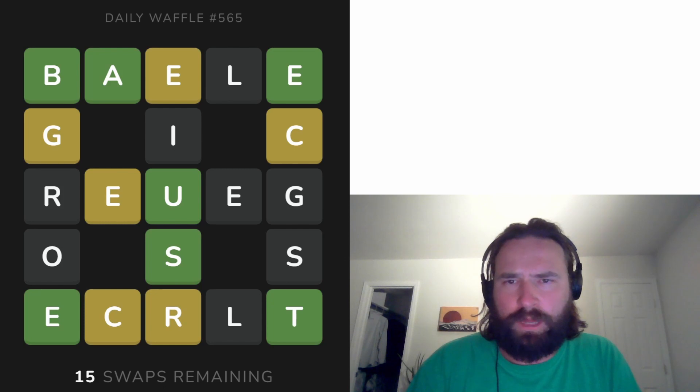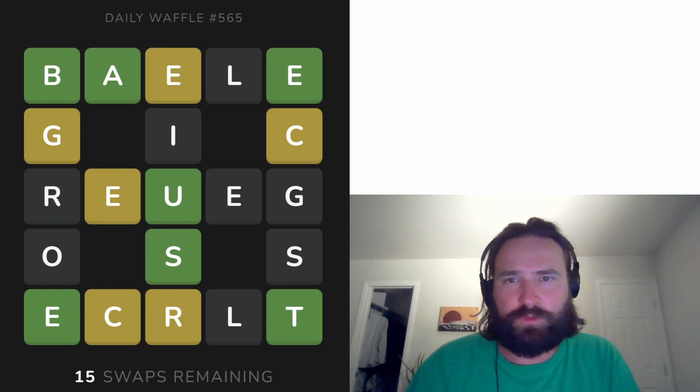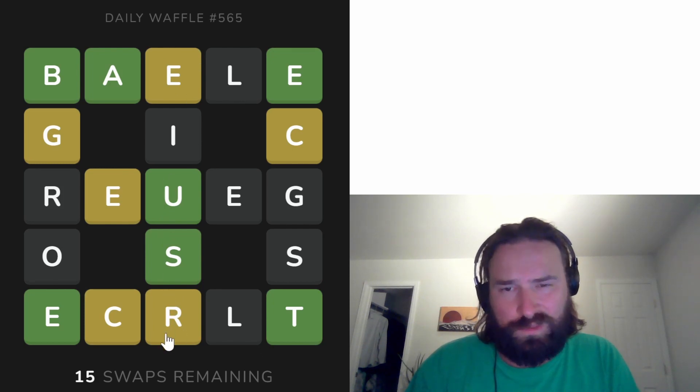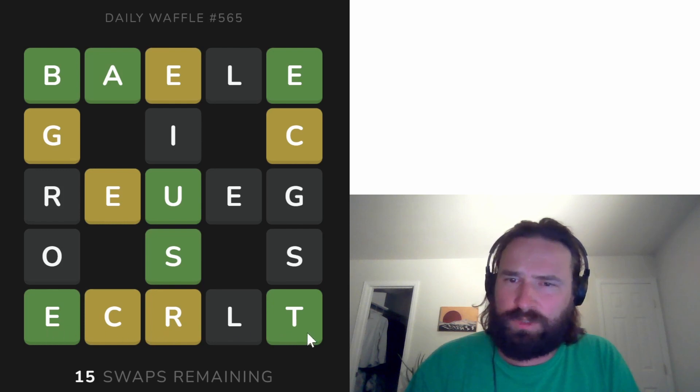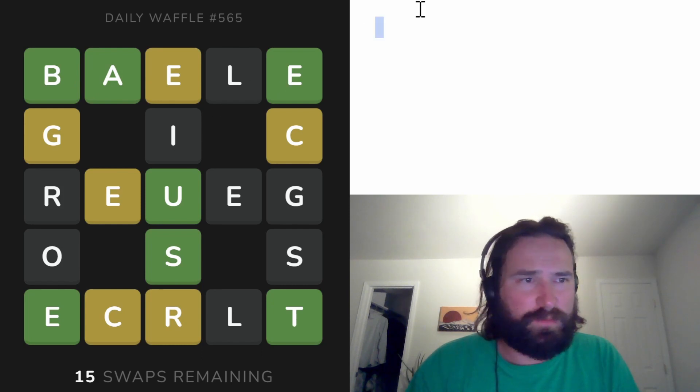So this E is interesting because it's yellow but it's in two different words — this word going across and this word going up and down. I'm assuming this E does not go where this L goes, so I think it probably goes here. And if this R is in this word, this could be 'reuse.' And then this word could be 'erect,' which seems pretty reasonable. I don't know what this is going to be — if this was 'reuse,' so 'barge' maybe?